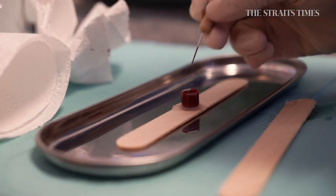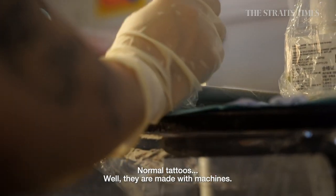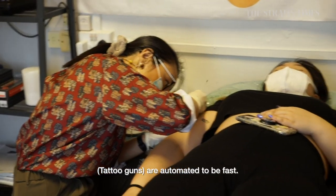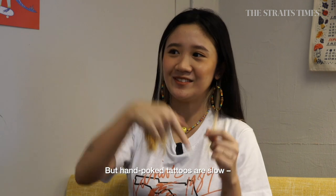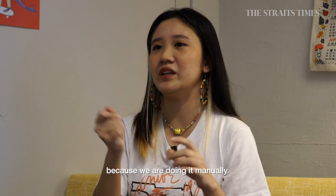What is the tattoo machine? Normal machine tattoos are machine, so that's why they are automated to go fast. But handpoke tattoos are different — we are manually doing it.